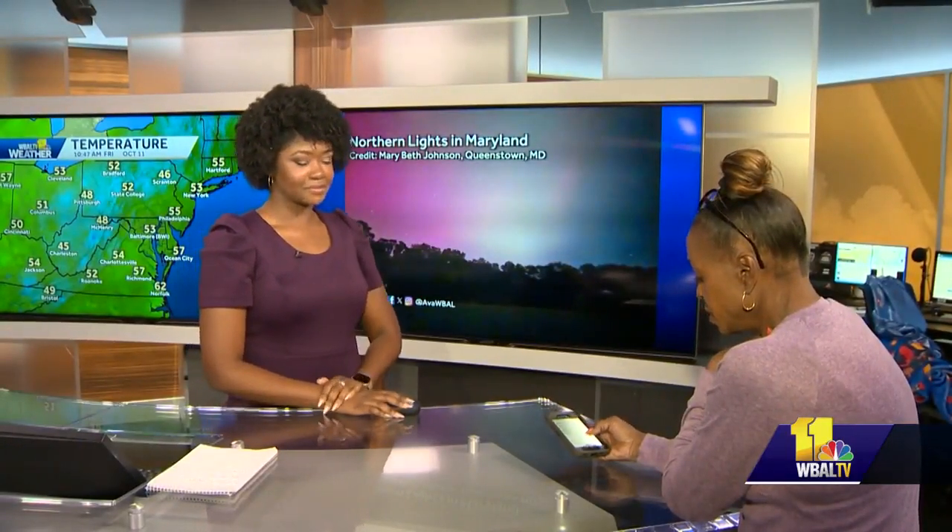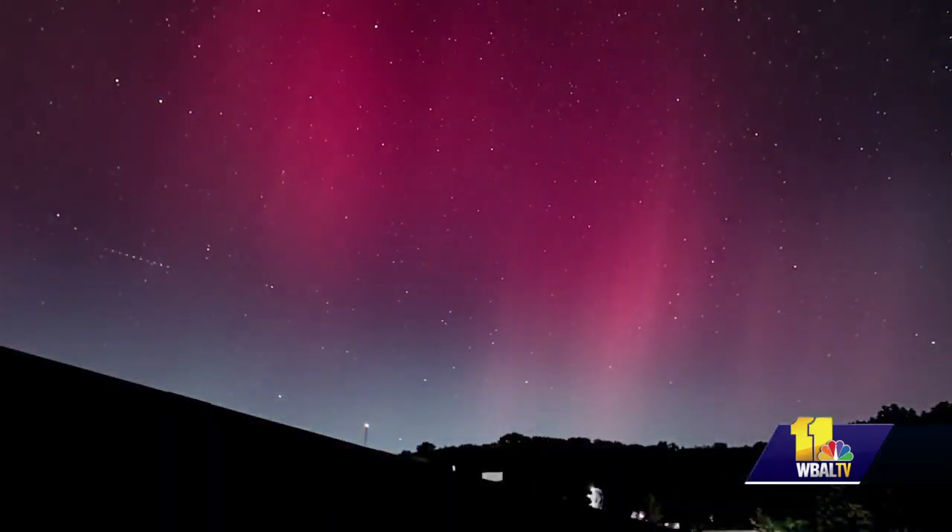Delencia Jenkins explains what they saw was a geomagnetic storm. With the sun and the flares that emit from the sun, and because of those flares, there are several gases in the atmosphere. And that's what we're seeing with those beautiful colors and displays.